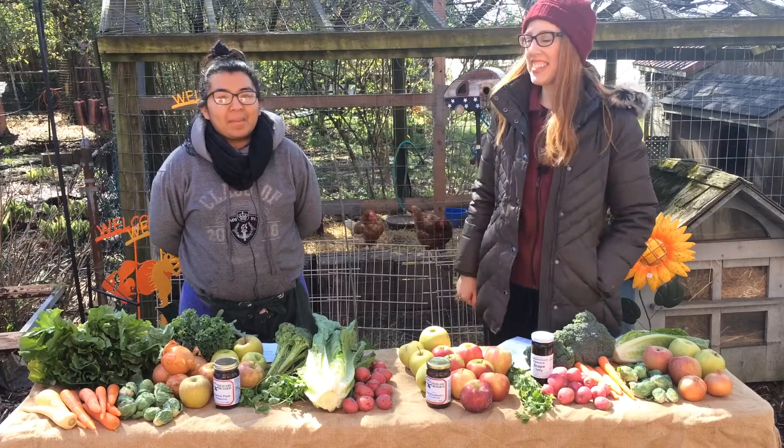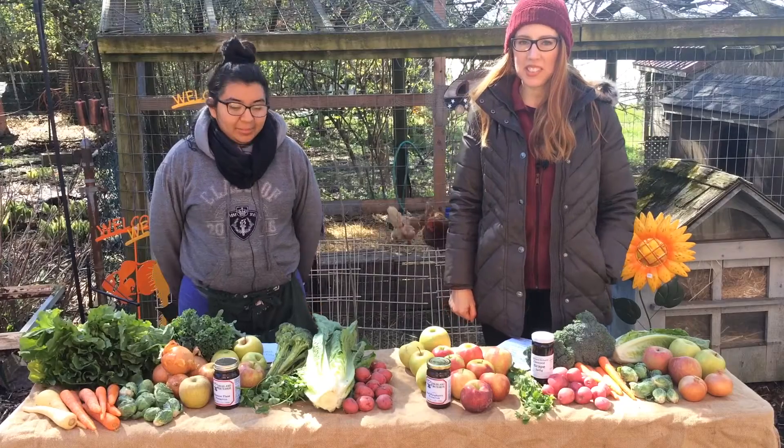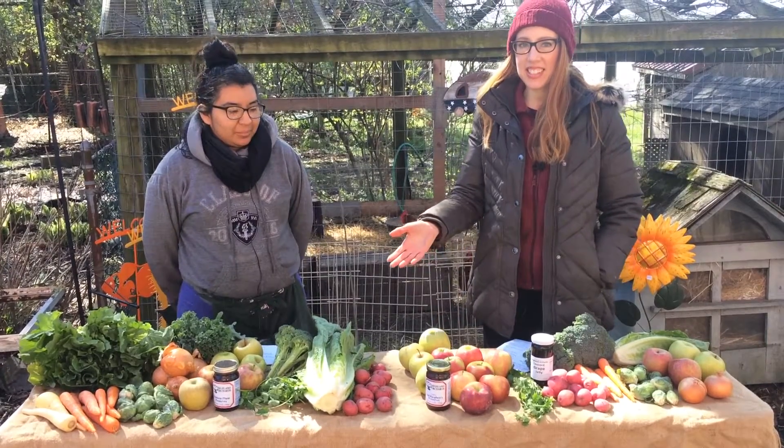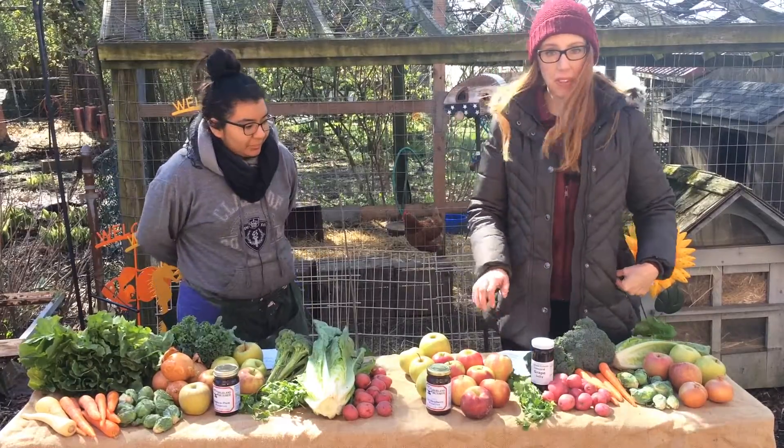Hi everyone, I'm Candice and I'm Aylin and we're here on this chilly April morning to show you what's in the CSA shares along with some recipe ideas that you can find in the links below.